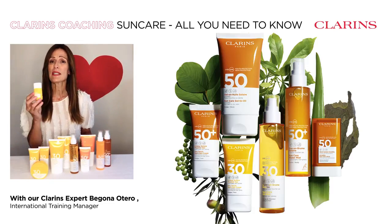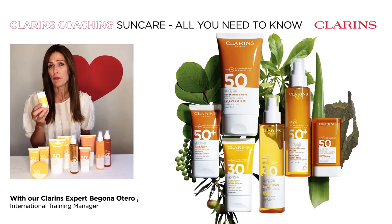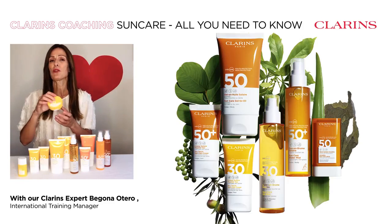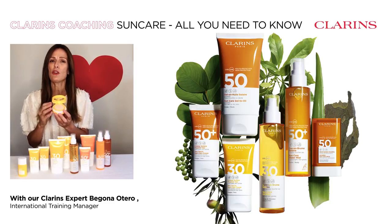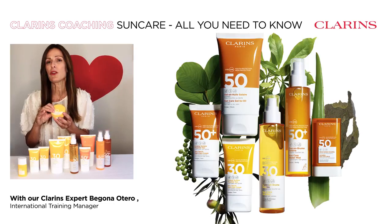Another choice is the mineral sun care fluid with an SPF 30. Or if you love flawless-looking skin even on the beach, this beautiful SPF pouch comes in a nude beige color and will really even your complexion.